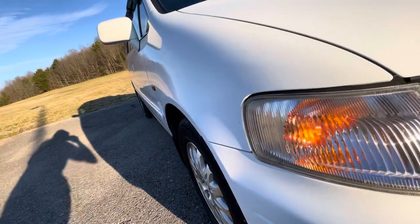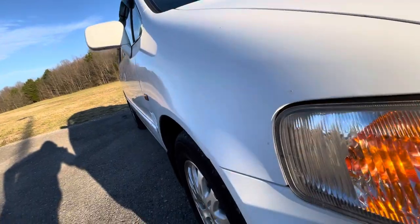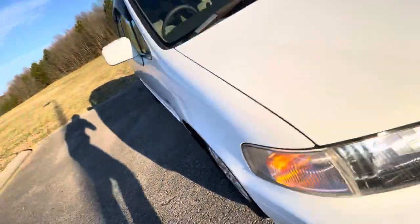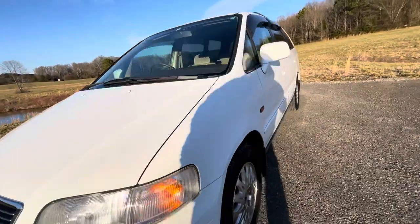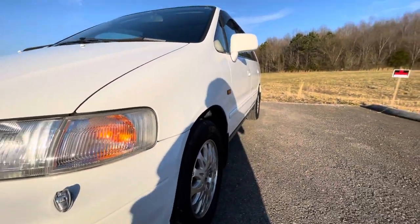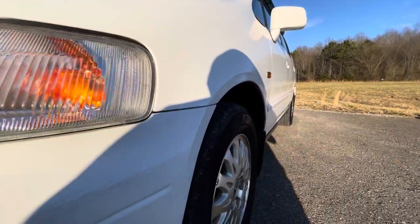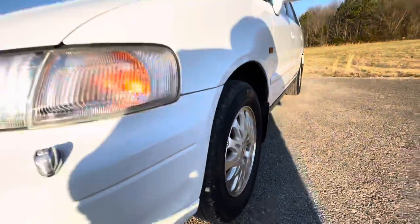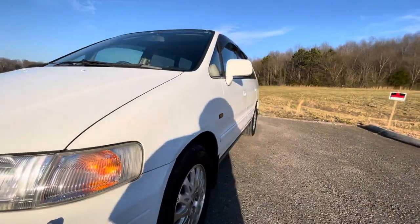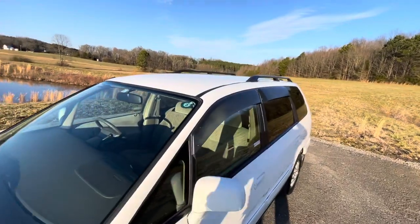The body is absolutely straight on this side. On the other side, there is a door dent which doesn't affect functionality. But the body is still very, very straight other than that back door and that small scratch. There's no rust, so it's in very nice shape.